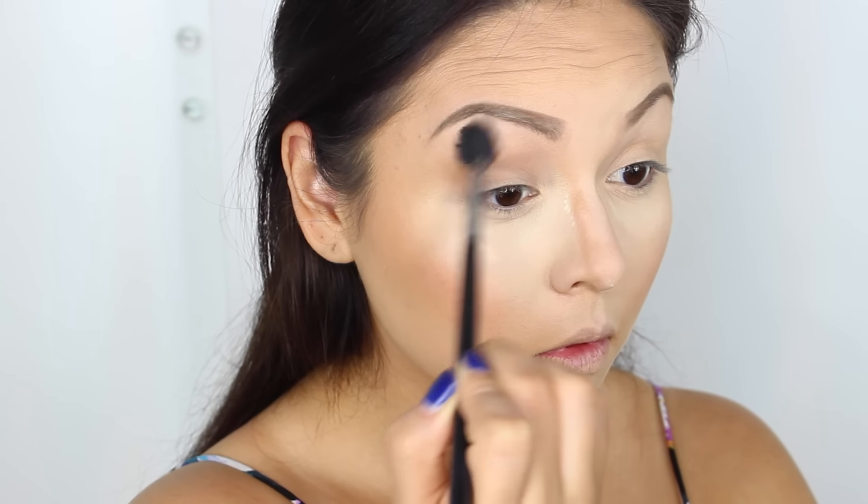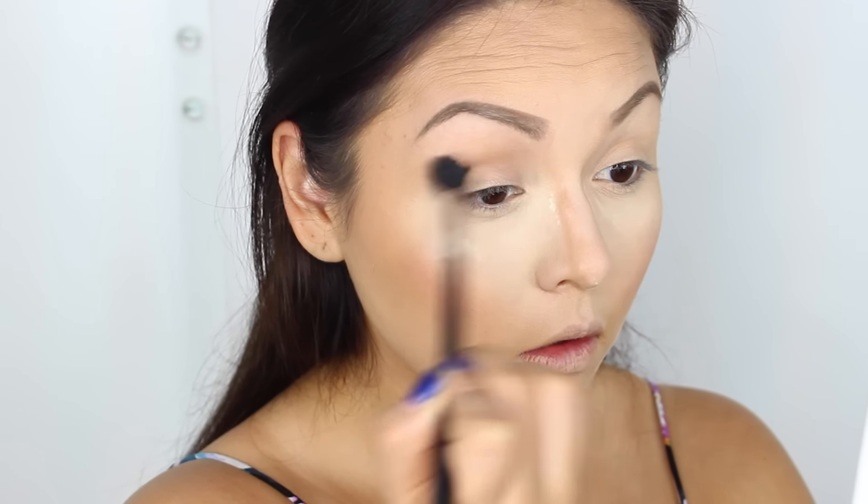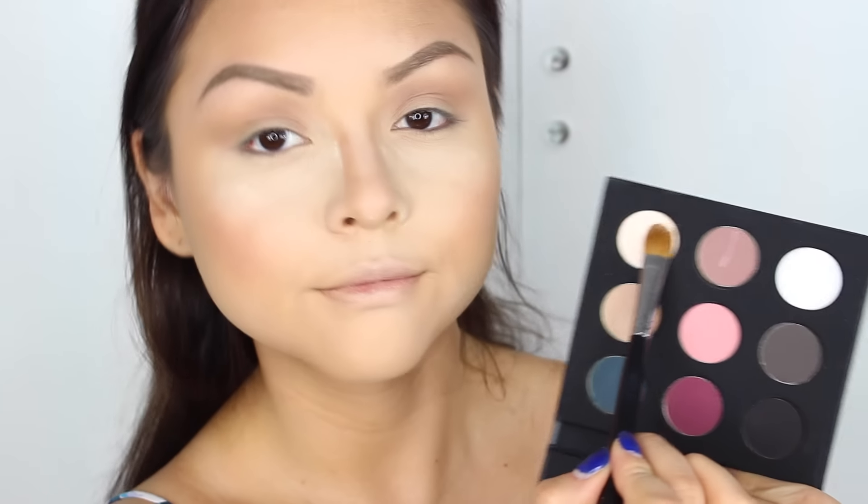Moving on to a transition color, I'm going to use the Bronze Palette from Kylie Cosmetics. I really like this palette just because it's so versatile — very nice neutral colors.